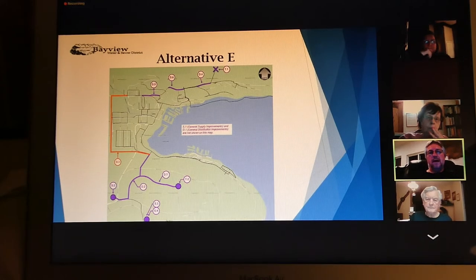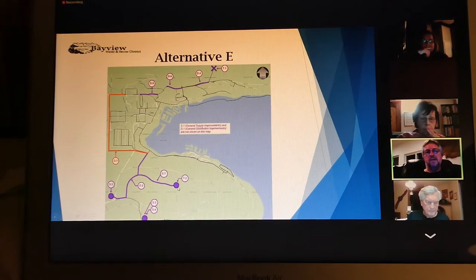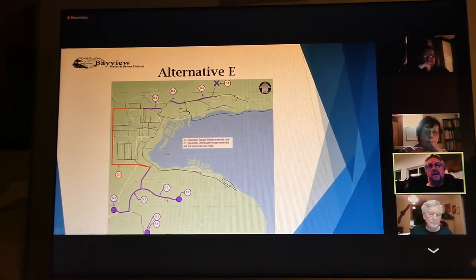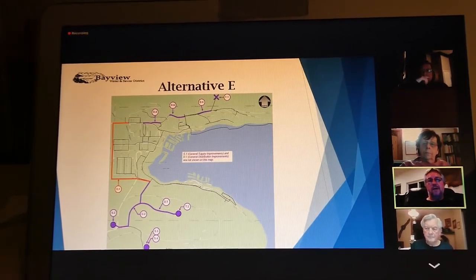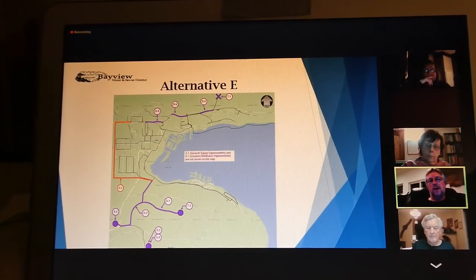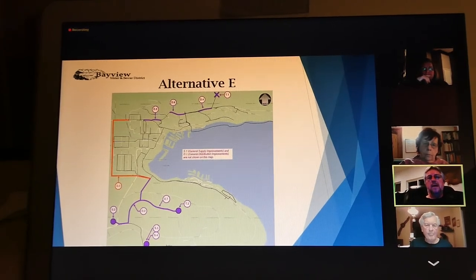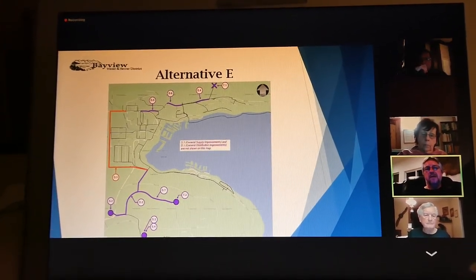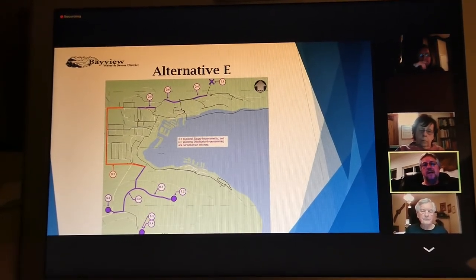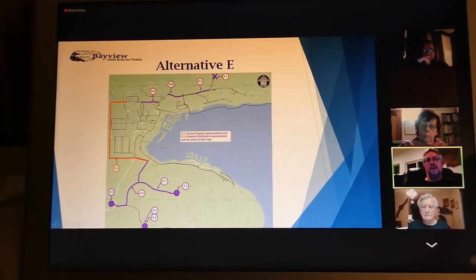And then down here, D7 — from the tank to the distribution — that also wasn't included in the cost. That part was really a major omission because that was the line where we think we're losing a lot of water. When you look at those three sections of line that weren't included in the cost, they put us well over our $3.4 million budget.